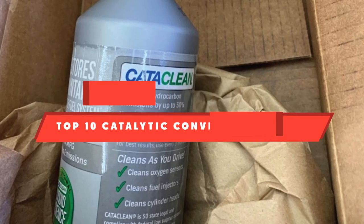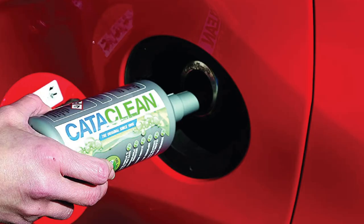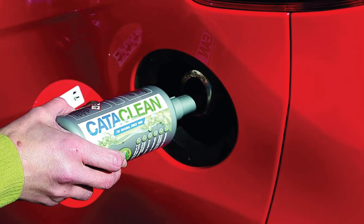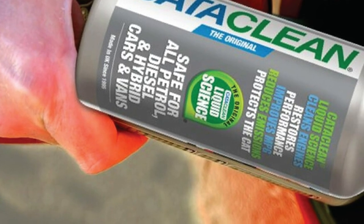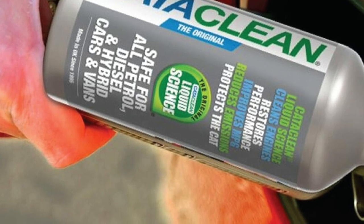If you're looking for the best catalytic converter cleaner, here's a list you must see. We made this list based on our personal preference and sorted it based on their features, prices, quality, durability, and reputation of the manufacturers and customer feedback. We've included options for every type of customer, so let's get started.